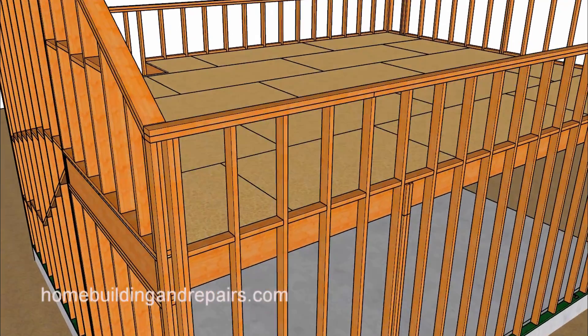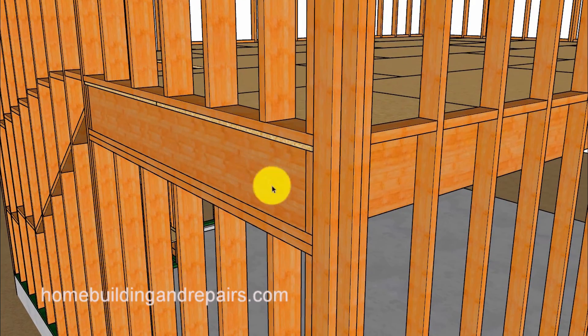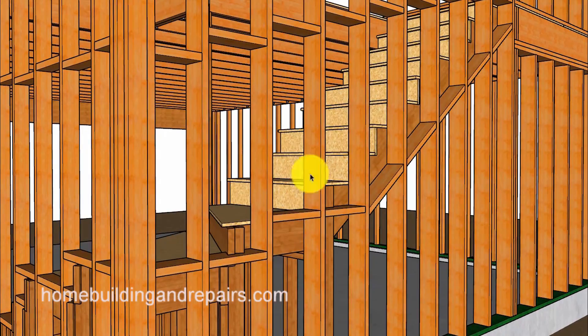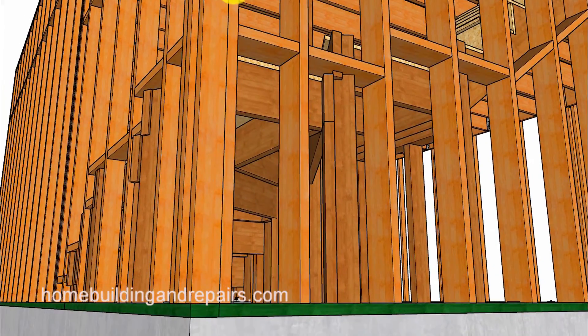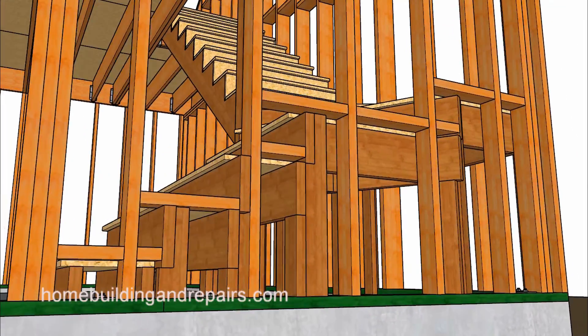Another view from this angle where we can see the joist sitting on top of the 2x6 wall. Fire blocking around the stairway — and in some cases the fire blocking gets a little creative. Next up let's take a tour of the stairway.